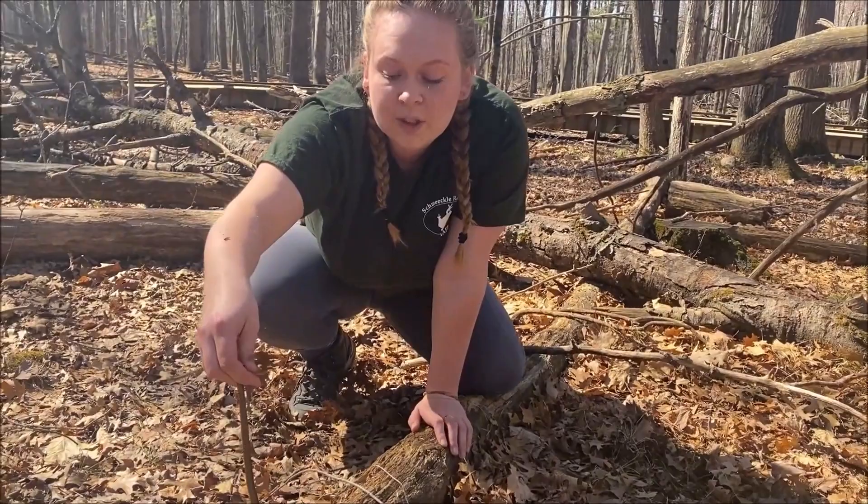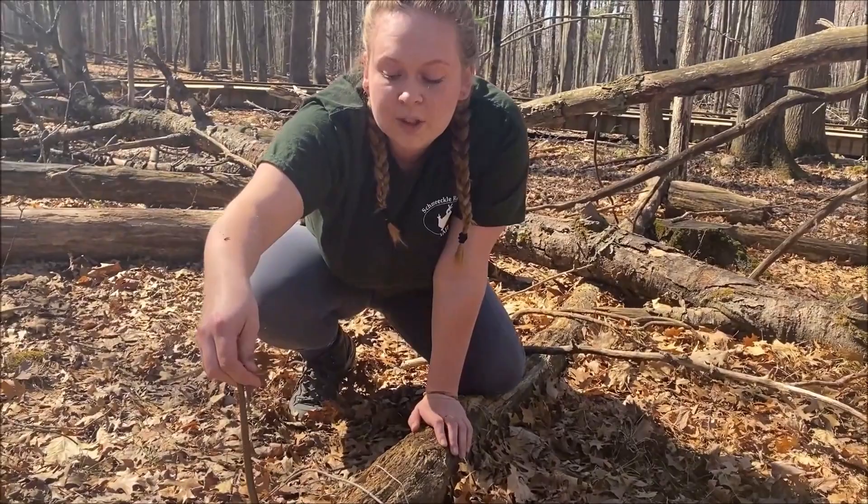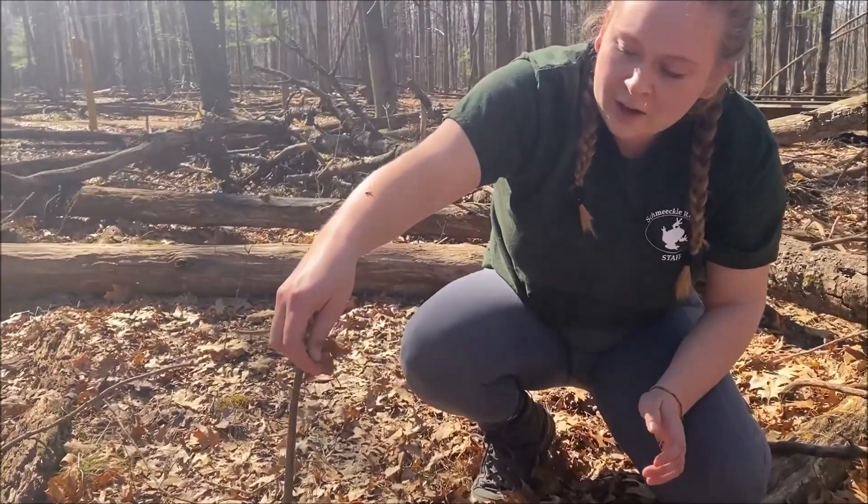They also have circular pupils, which indicate that they're not venomous in Wisconsin — only use that rule in Wisconsin. These guys are super pretty. You guys might have seen they're kind of hard to catch.